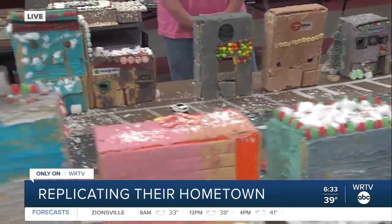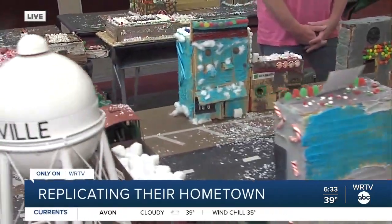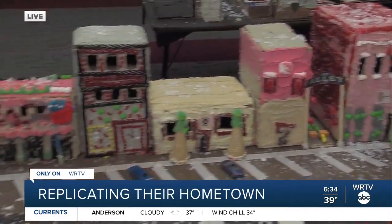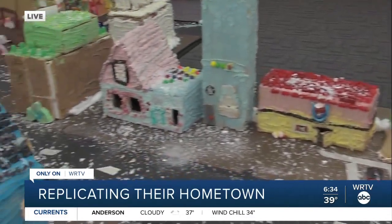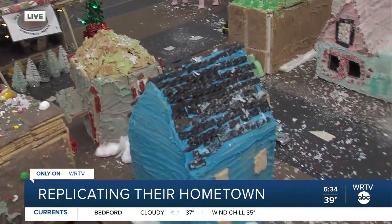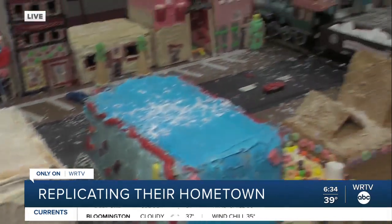So Mallory, tell me — what was your favorite part of this project? My favorite part was probably working with your partner, because you got to decorate with your partner, you got to learn about what building you did, and you also got to pick out your boxes and all that sort of stuff.